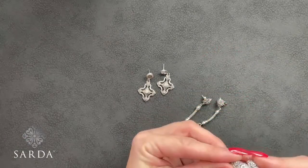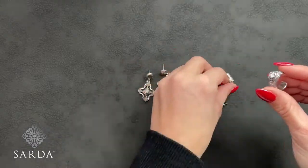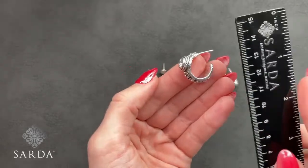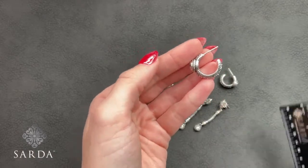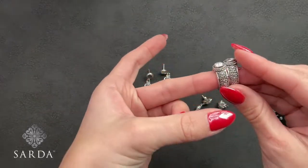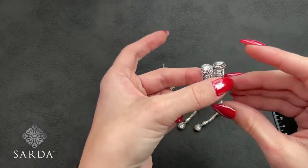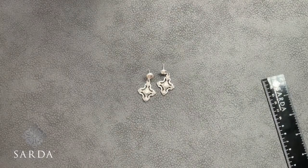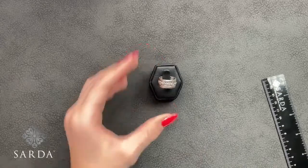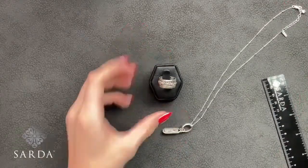These star-design moissanite earrings are also 4mm and $119.99. You can see the chain detail — they're fun for the holidays because they have a star, which would be great for New Year's Eve. Then we have these moissanite hoops — 6mm, one and a half carats total carat weight — also $119.99. Janelle priced everything at cost today, so great prices — and even though these are at cost, they still qualify for the spend-$250 free necklace offer.